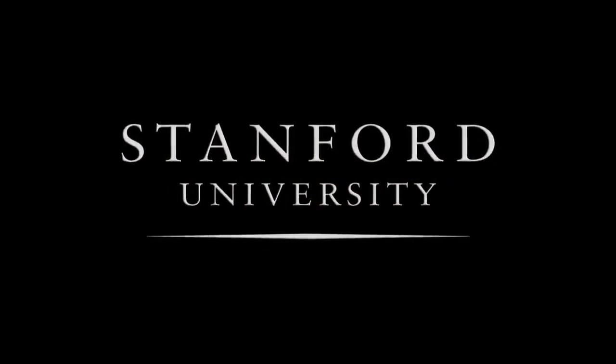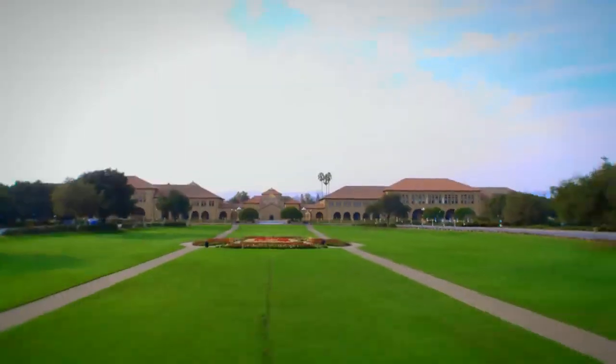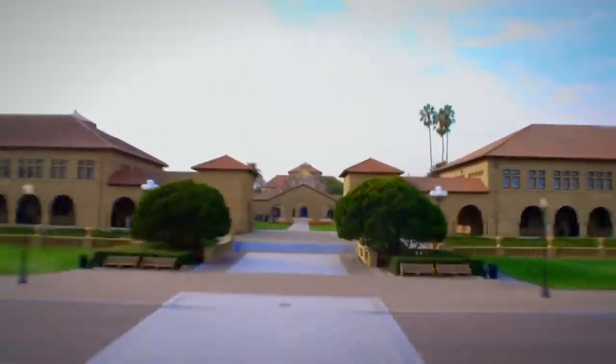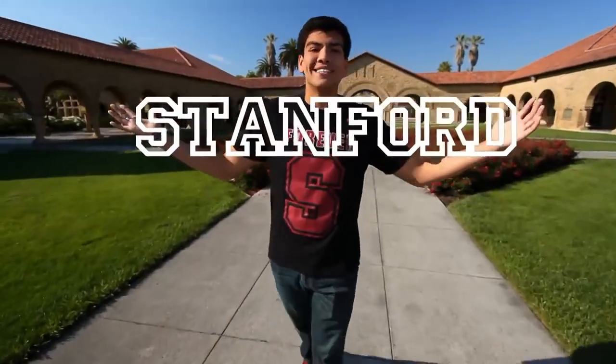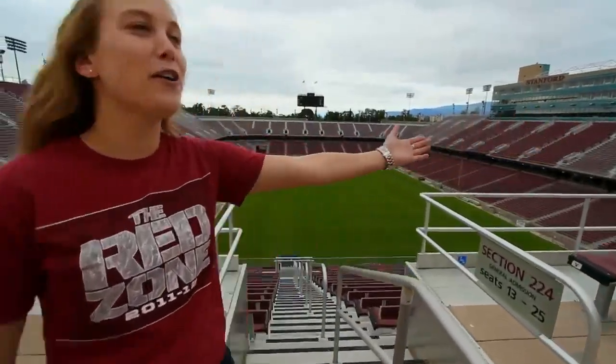Stanford University. My name is Christian, I'm a junior majoring in political science. I'm Karen Scribner, a senior majoring in human biology. Welcome to Stanford. Our tour begins at Stanford Stadium, home to Cardinal football.